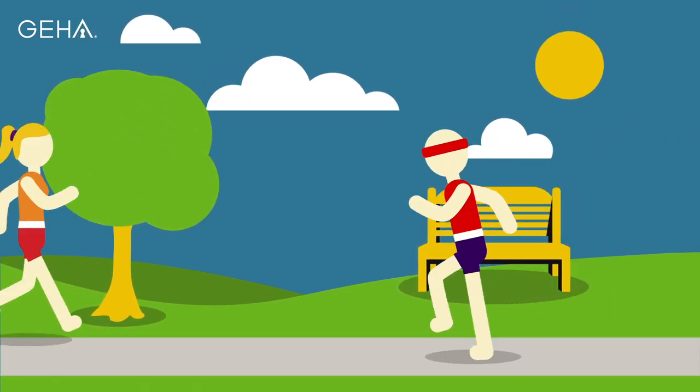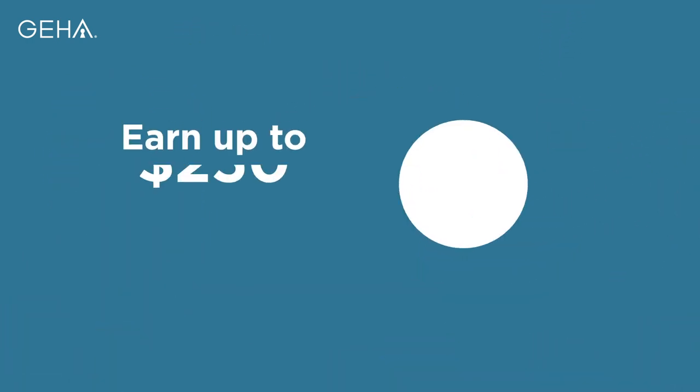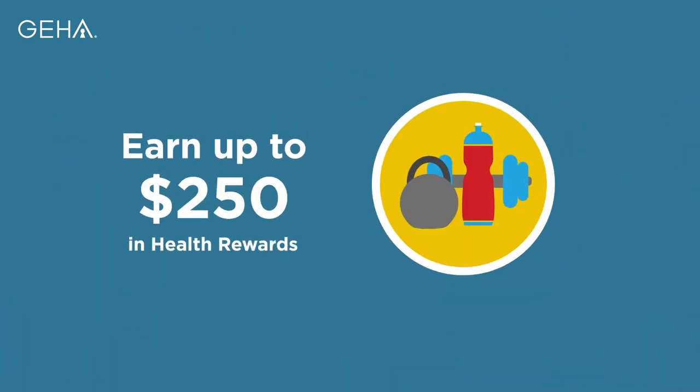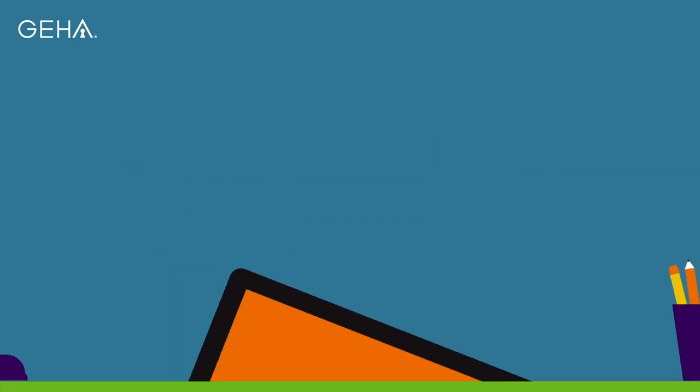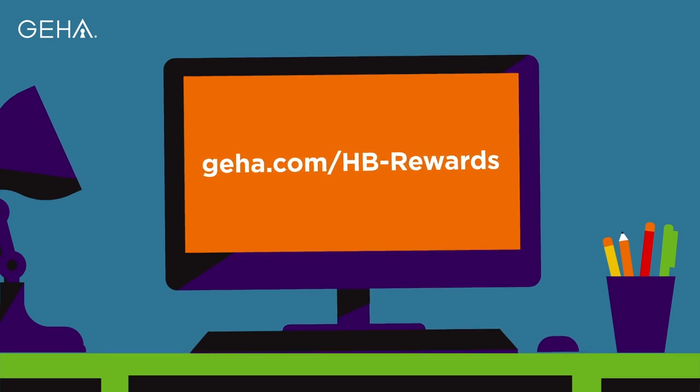GEHA helps you feel better every day with wellness programs that promote a healthy lifestyle and focus on prevention. Our health rewards program gives you the opportunity to earn up to $250 in rewards for participating in activities that promote healthy behavior. Visit GEHA.com/HB-rewards to learn more.